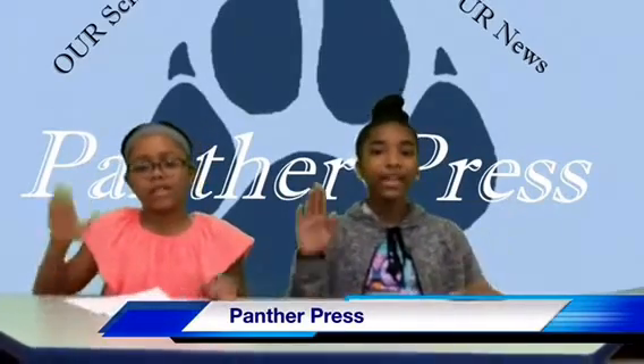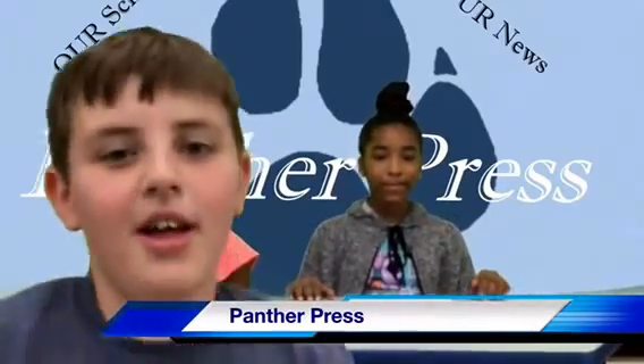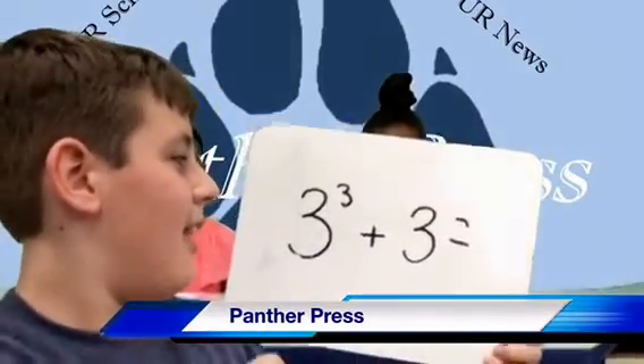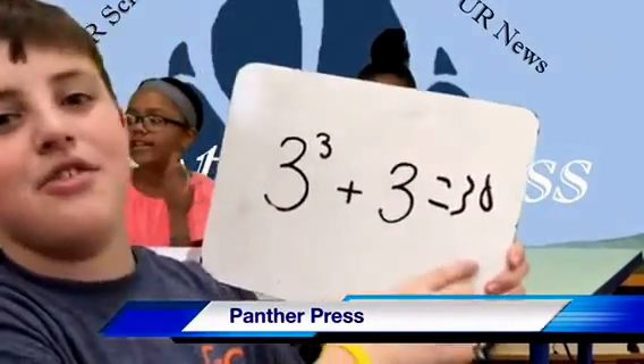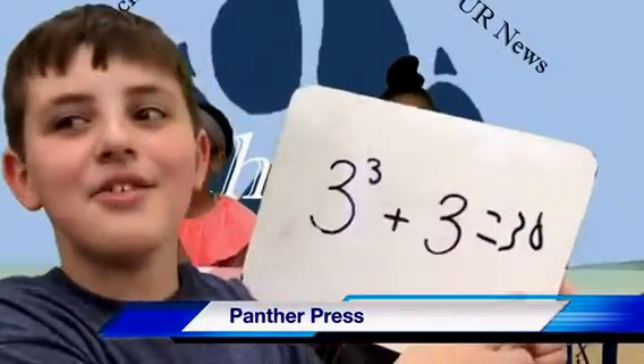Now it is time for our math segment with our very own Mikey Baker. Math Facts with Mike! Hello everyone, and welcome to Math Facts with Mike. Our first math fact for this week is 3 to the power of 3 plus 3. I'll give you 5 seconds to figure it out. And the answer is 30. 3 to the power of 3 plus 3 is 30.